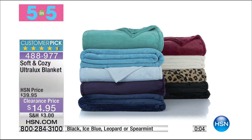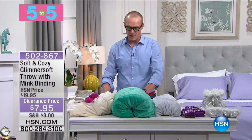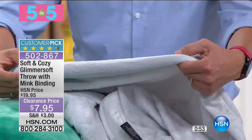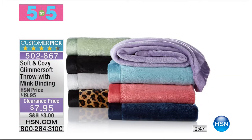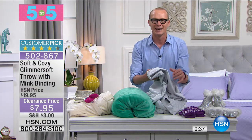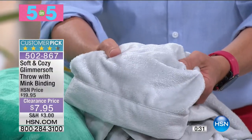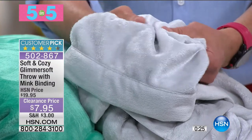Between the first two items of the five and five, you're paying right on about $20 and you're getting all those items. Next one — we have a throw with a mink binding. $7.95. Item number 502-867. We have aqua, black, coral, lilac, navy, sage, or silver. $7.95. Can you believe this? It is so beautifully soft. When you put it on you're just like 'ah' — that's what relaxation is all about.